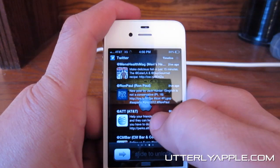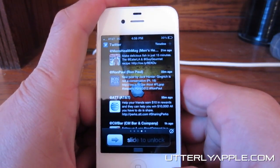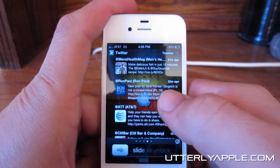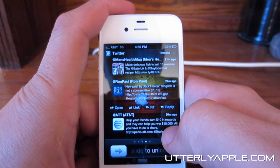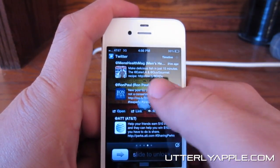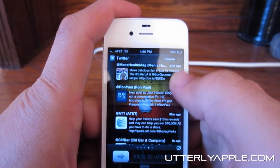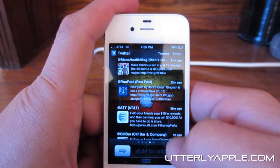Next is your Twitter feed. You can view your entire Twitter feed straight from your notification center. You can also open and click on links, retweet and reply right from the notification center, and also tweet straight from here.